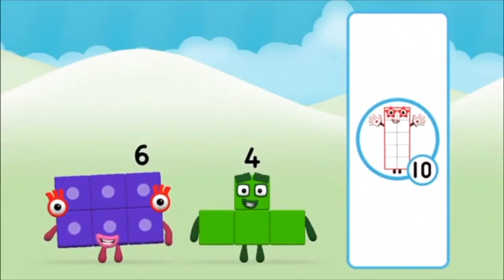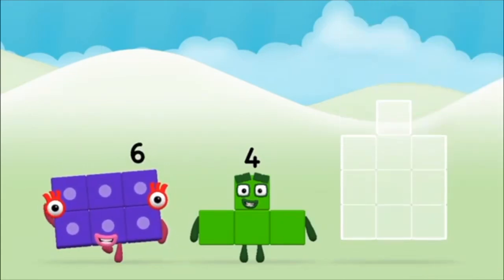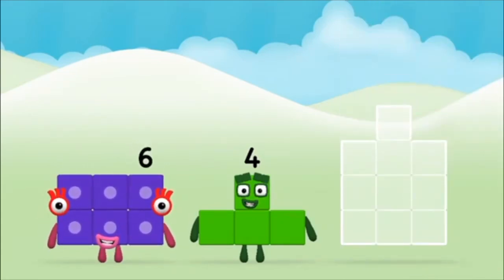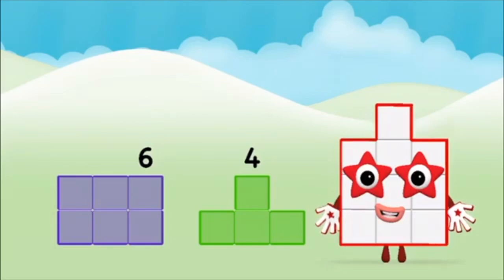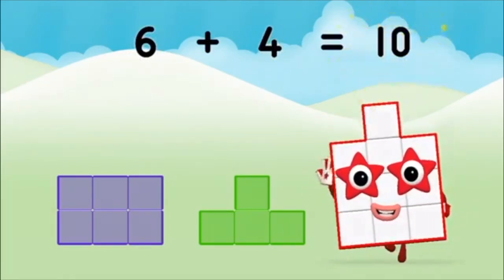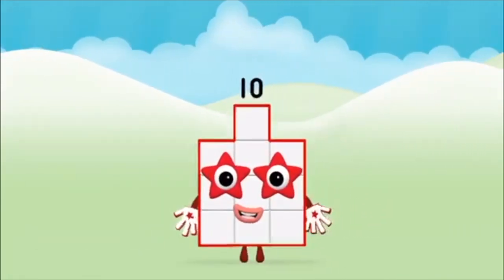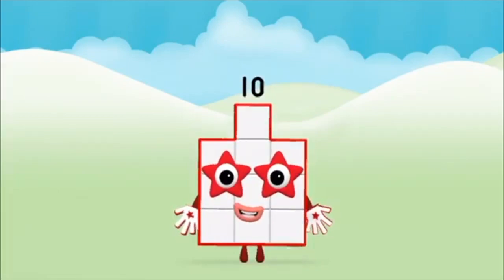What number block can you make by adding? That's the correct answer! Now can you add the number blocks together? Four, six — six plus four equals ten! Brilliant! You made number block ten!